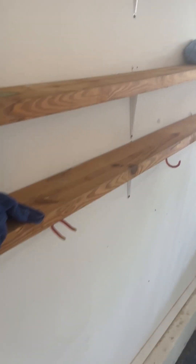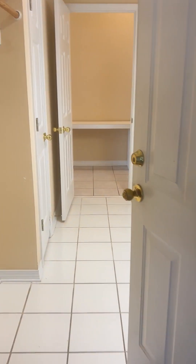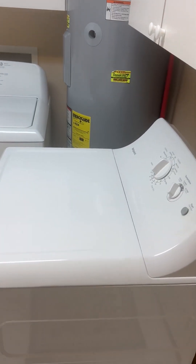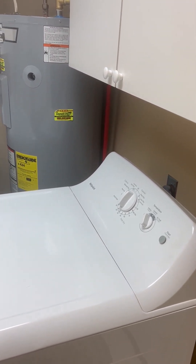The last thing is the garage — there's an extra refrigerator that conveys. Look at all this space and storage in the garage. I certainly hope you find this property as beautiful as I do. Thank you and have a great day!